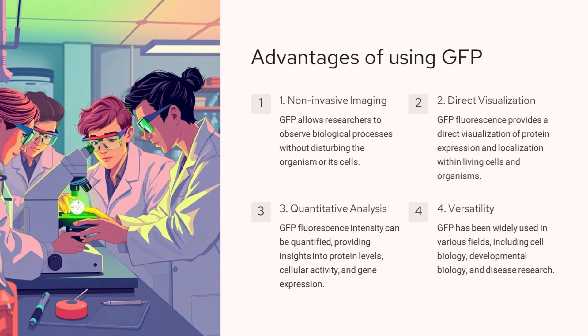There are four key advantages of using GFP. Non-invasive imaging: GFP allows researchers to observe biological processes without disturbing the organism or its cells. Direct visualization: GFP fluorescence provides a direct visualization of protein expression and localization within living cells and organisms. Quantitative analysis: GFP fluorescence intensity can be quantified, providing insights into protein levels, cellular activity, and gene expression. Versatility: GFP has been widely used in various fields, including cell biology, developmental biology, and disease research. These advantages make GFP a powerful tool for scientific research, enabling researchers to study biological processes in a non-invasive and quantitative manner.